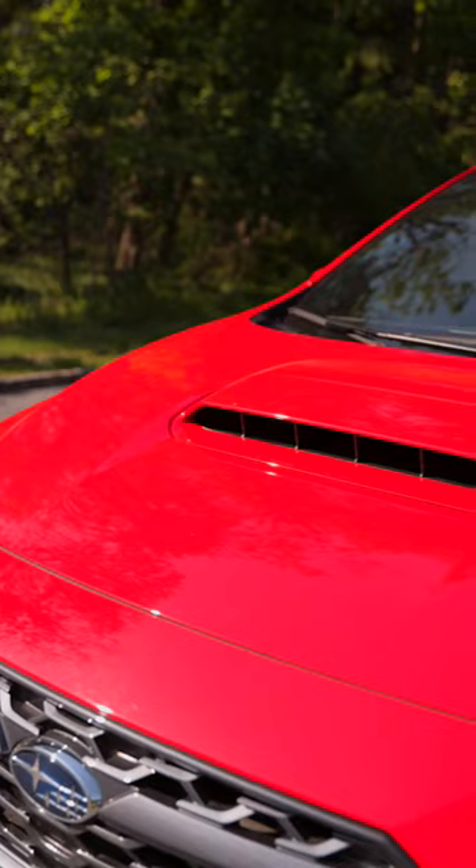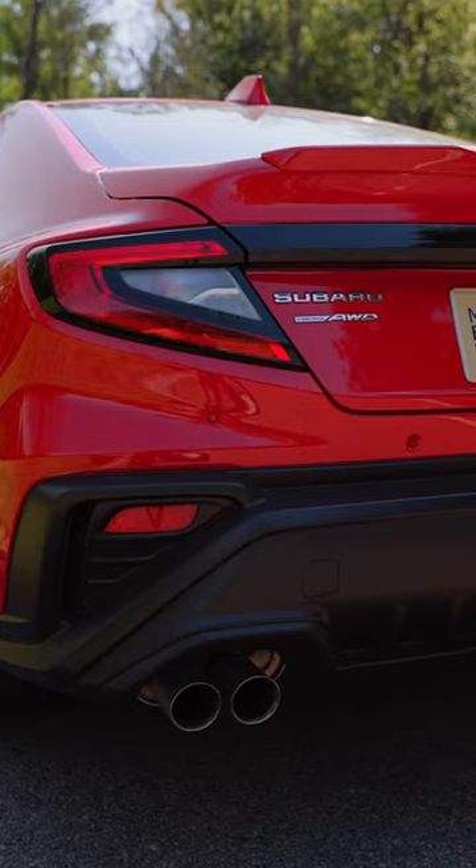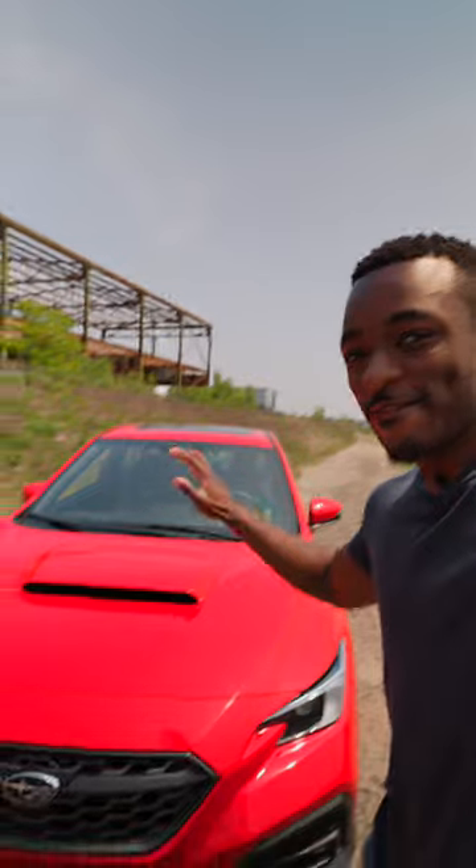Besides all that, I think the car just looks really cool. You've got this big old hood scoop and the quad exhaust tips. The car looks like it's ready for a rally from the factory.